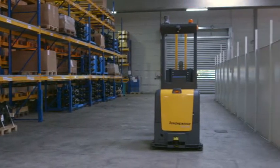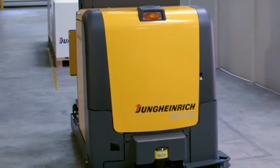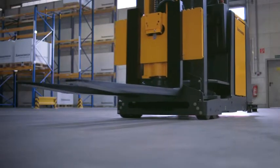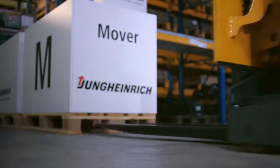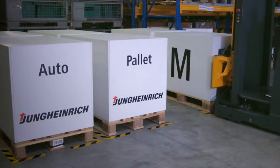In 2009, Jungheinrich decided to develop a solution for driverless transport systems. The idea behind this new development was the increasing demand from customers for effective and efficient intra-logistic solutions. The driverless transport system produced as a result is called the Jungheinrich Auto-Pallet Mover, APM.